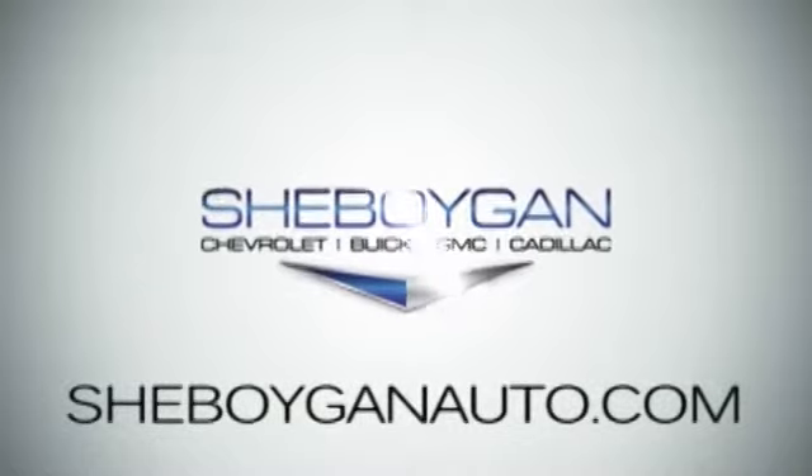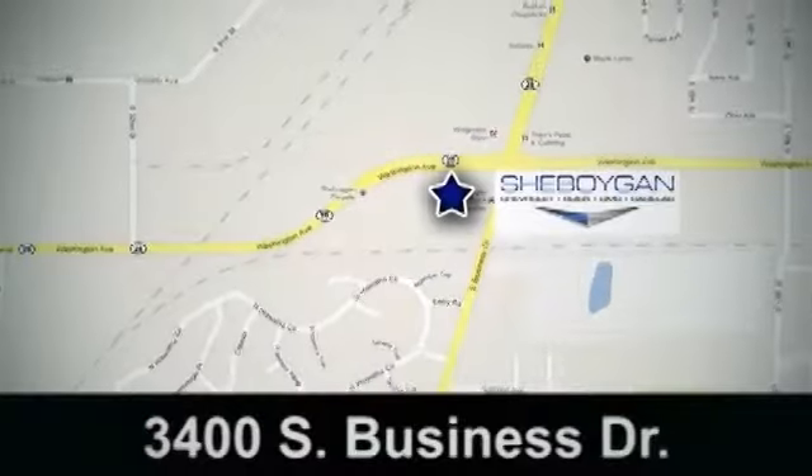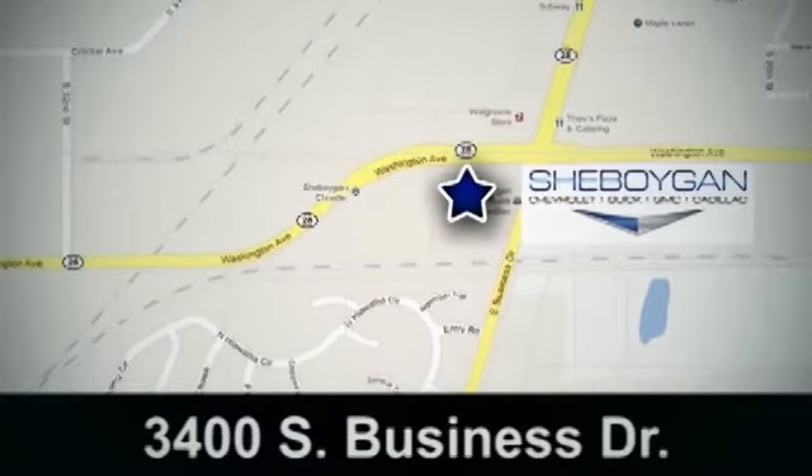Sheboygan Chevrolet Buick GMC Cadillac — come see us today. We're conveniently located at 3400 South Business Drive in Sheboygan, Wisconsin.